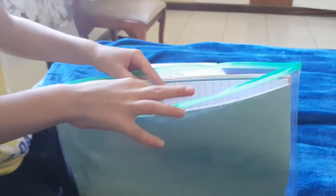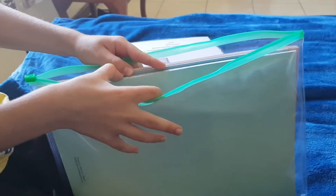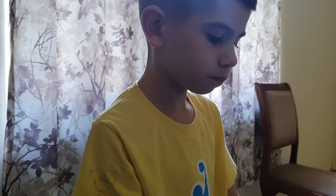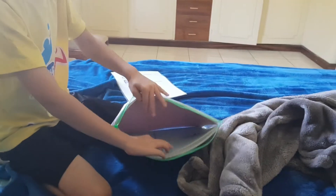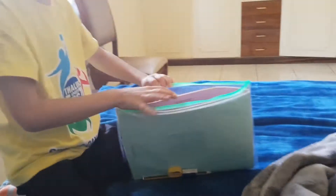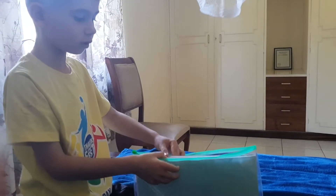I have one blue notebook. So your teacher gave you this? This is the BMIS notebook. One light blue notebook and also one dark blue. So these are for different subjects? Yeah, one is light and one is dark.